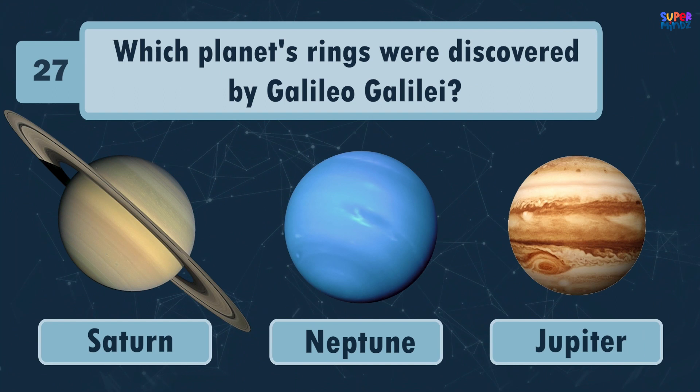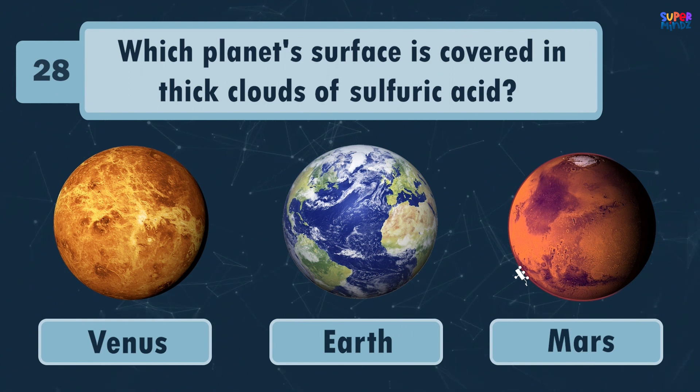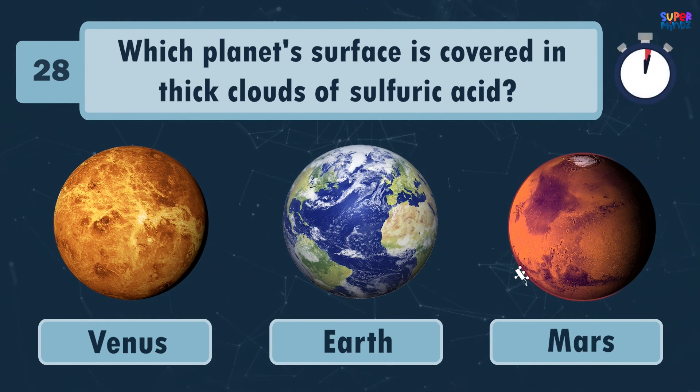Venus! Which planet's rings were discovered by Galileo Galilei? Jupiter! Which planet's surface is covered in thick clouds of sulfuric acid? Venus!